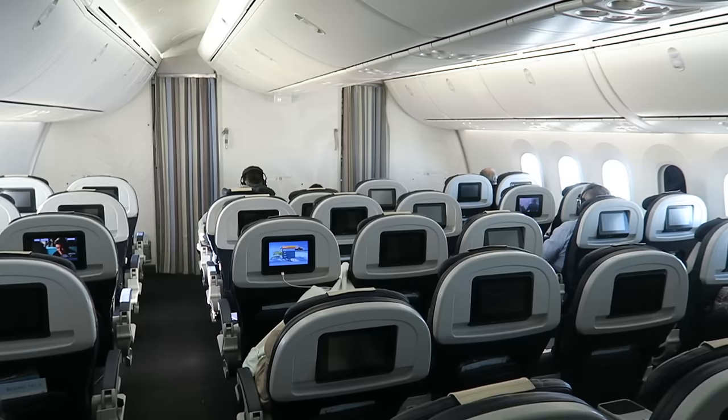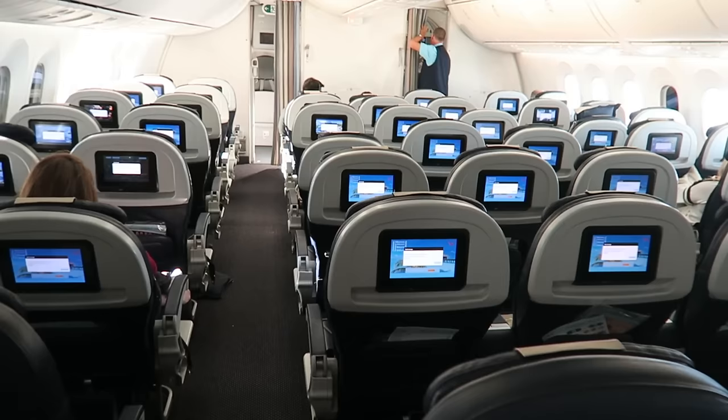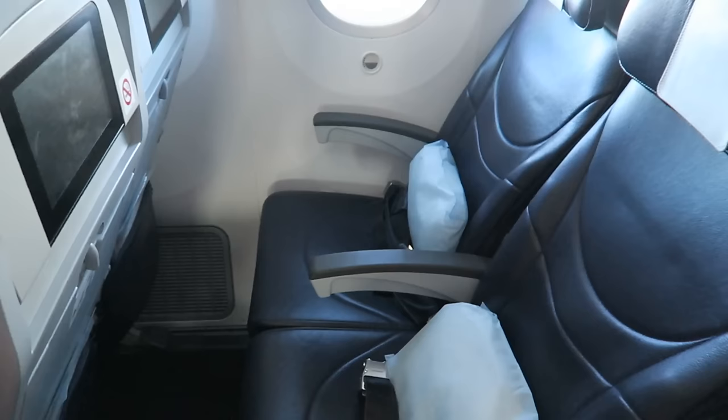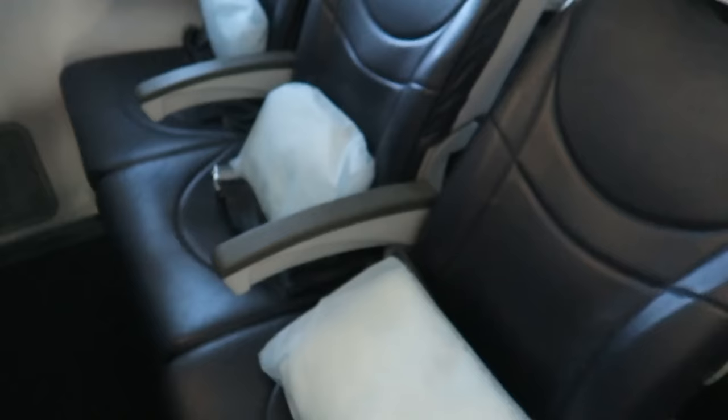You've also got a toilet there at the front. So that is economy there, and that is premium economy. This is an economy seat and it's not a lot different from a premium seat to be honest. It's a little bit narrower and the seat pitch doesn't go back as much, but we're talking like an inch if that.